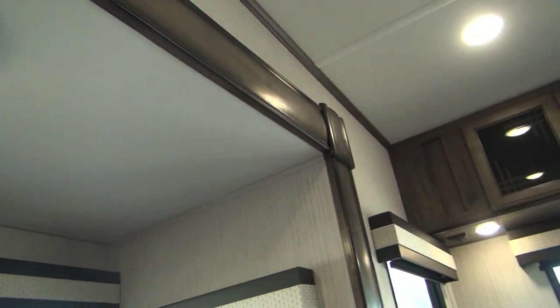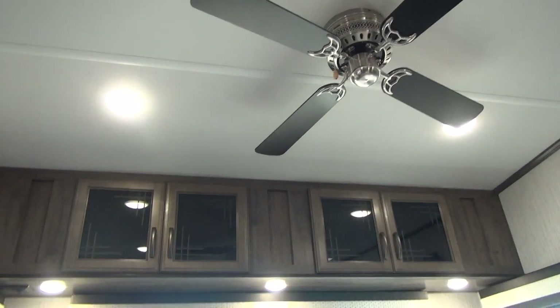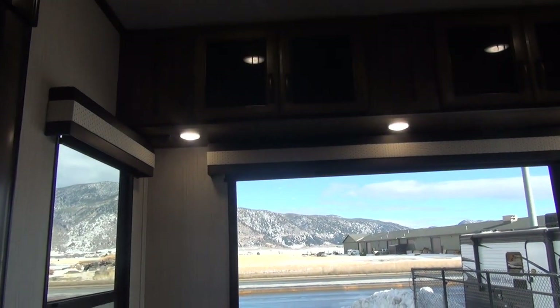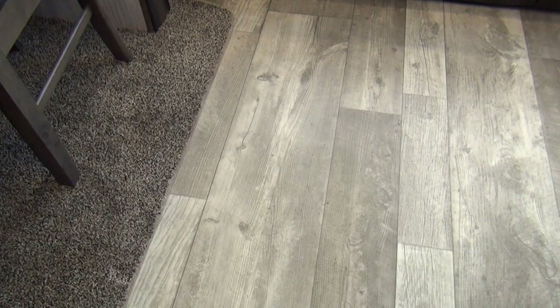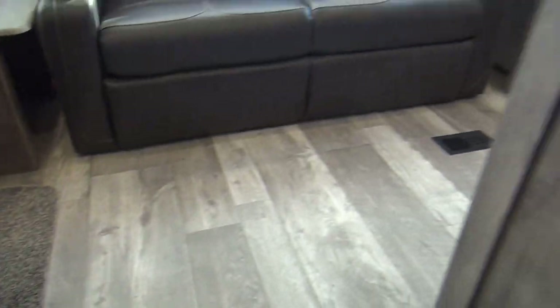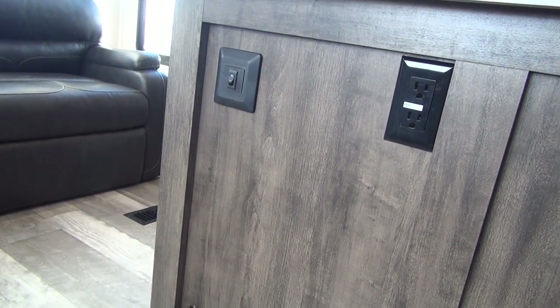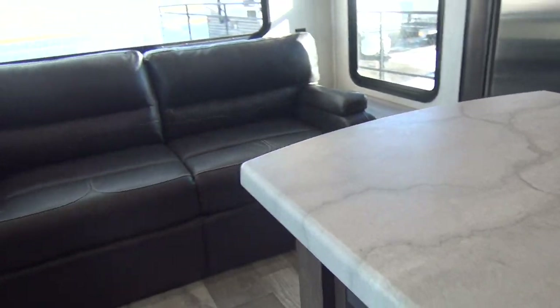Overhead we have a ceiling fan and LED lighting across the top of the unit. This unit has really nice wood colors — the floor is a very light gray wood plank design, the carpet is fairly dark, and the wood cabinetry is a mid-tone. It's a really nice, subtle tone on the wood, and there's a very nice light countertop as well.